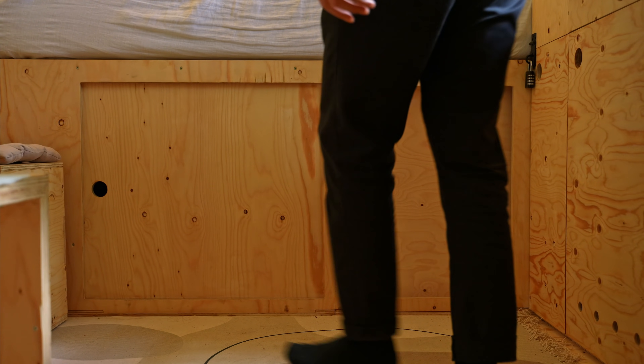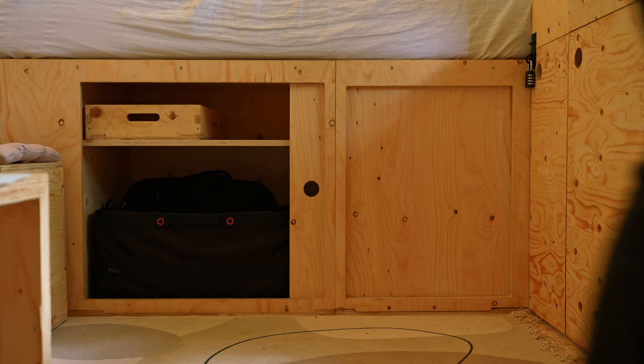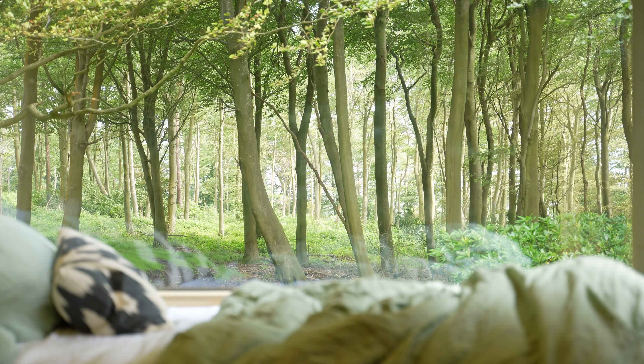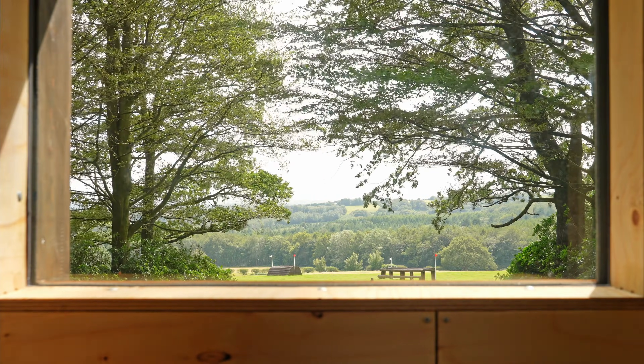The bed has been raised up from floor level to meet the large window, and provides space for storage below. This brings the mattress to a height that's akin to something you'd experience in a treehouse, with lush views across the trees and surrounding parkland.